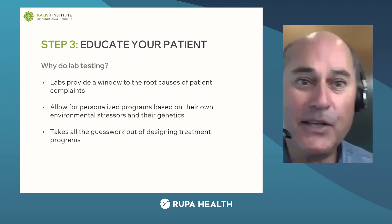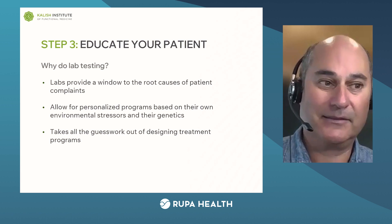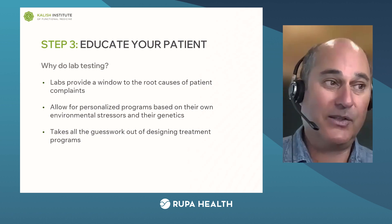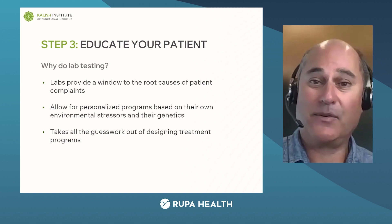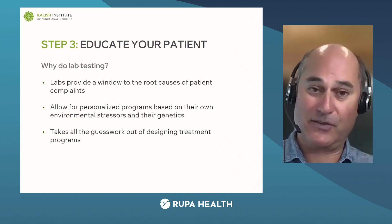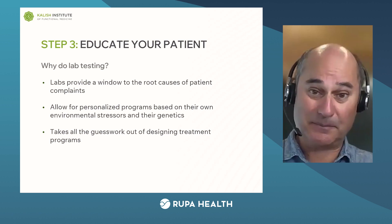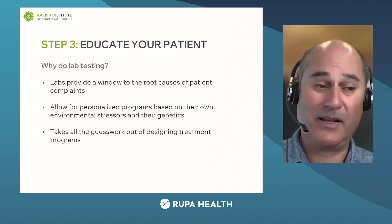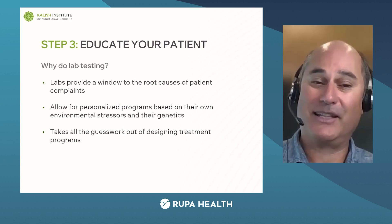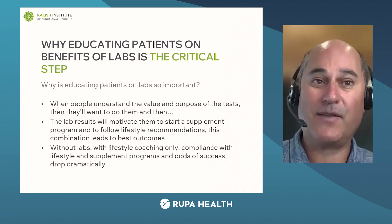Third step: educating your patient. Why do you even do labs? Number one, the whole point of functional medicine is to determine the root cause, and labs are often your key to doing that. Is it a Giardia infection in their gut? Is it a gluten intolerance problem? Are they stressed out of their mind? Is their brain not working well? You can't tell just by looking at somebody — you need the labs to uncover the root cause. Similarly, labs allow for a personalized program based on the person's genetics and the environmental stressors they're under, because one person's fatigue could be caused by something completely different from another person's. It completely takes all the guesswork out of designing treatment programs.